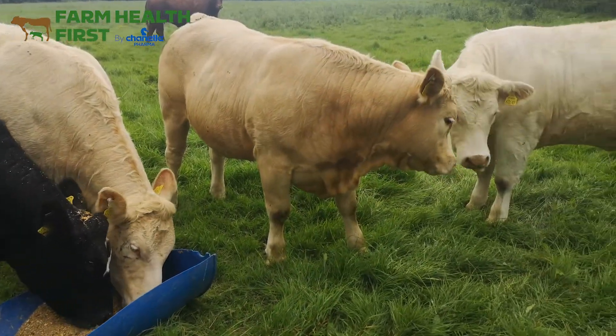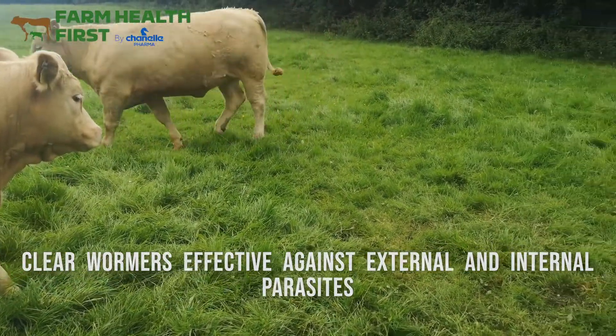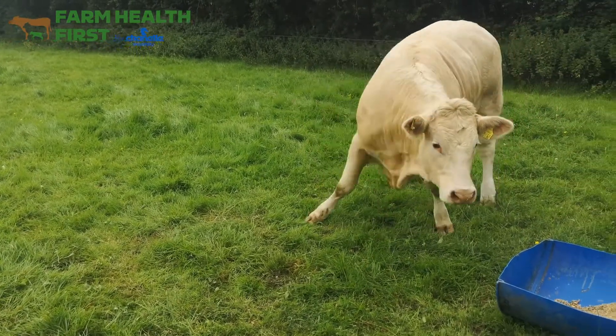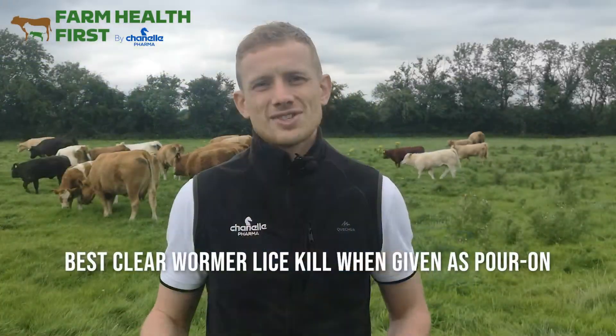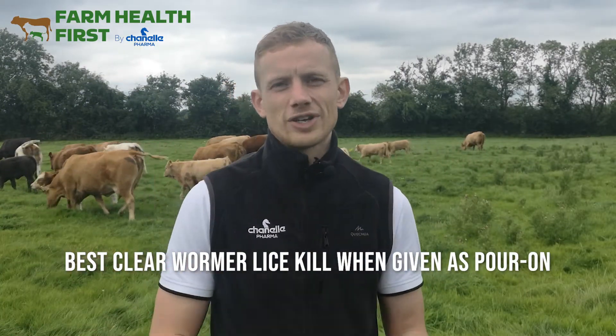Because all the pour-ons on the market at the moment are in the clear wormer class, we know from previous videos that the clear wormers have a special characteristic — they're effective against both the external parasites, so that's the lice and the mange mites, and the internal parasites that affect cattle, which are obviously lungworms, stomachworms, and gutworms. When we give these clear wormers in their pour-on format, they have their most all-encompassing activity against external parasites — they'll kill more external parasites than if we injected them. It doesn't matter which format you give them if you're targeting the internals; they'll have as good a kill on the internal worms either way.